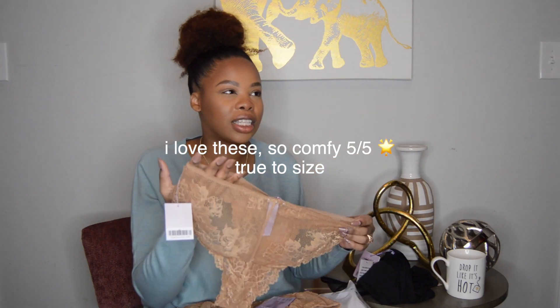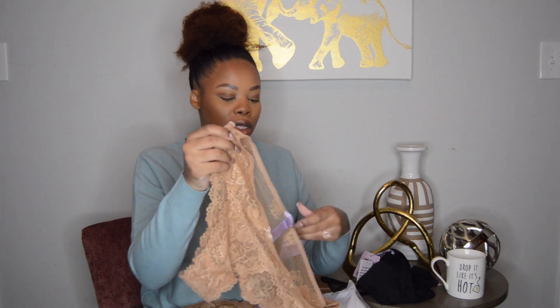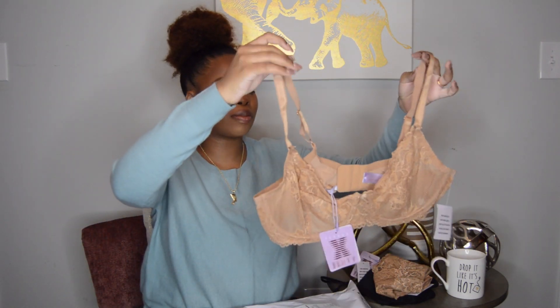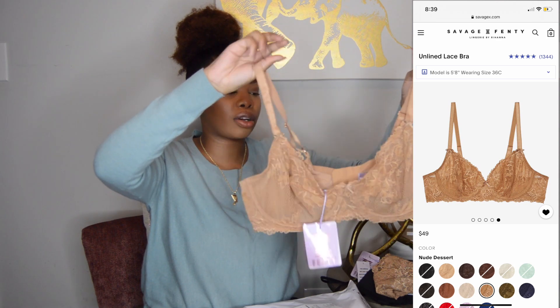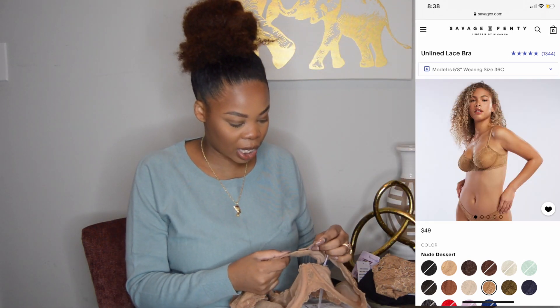The lace feels very smooth — I don't know if you guys have ever felt lace that pokes your skin, but this doesn't feel like that. This is an unlined lace bra and I got this in 38D as well. All my sizes are large and 38D.